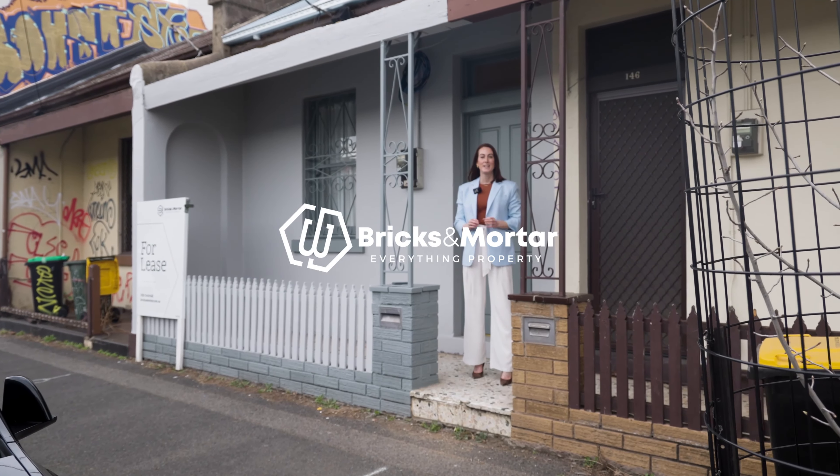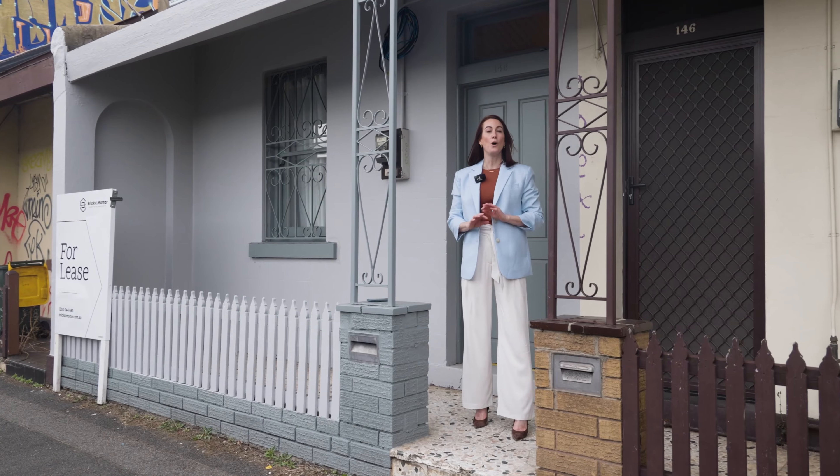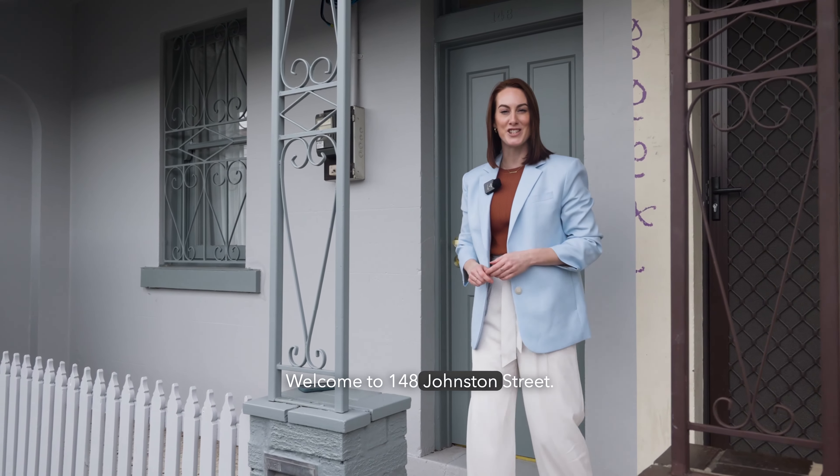Presented by Optimistic Architecture, successfully combining period warmth with renovated excellence, all just moments from Brunswick Street's hotspots. Welcome to 148 Johnson Street.